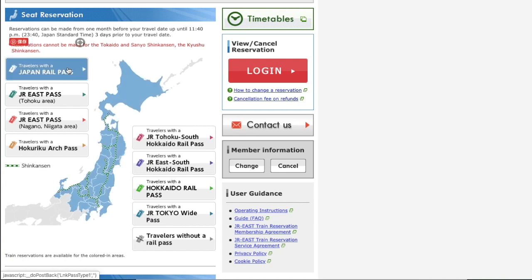JR Pass covers all JR trains throughout Japan, but if you look at the JR Pass map here, part of Japan is shown in blue. This blue area is covered by this online booking. It covers Hokkaido, Tohoku region, Tokyo, surrounding Tokyo, Niigata, Nagano, Toyama, and Kanazawa.